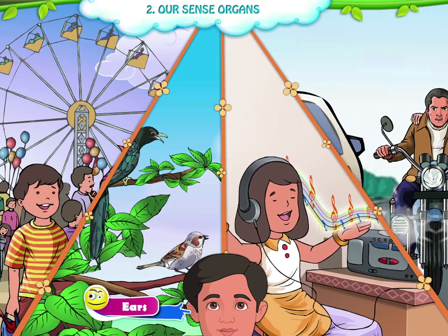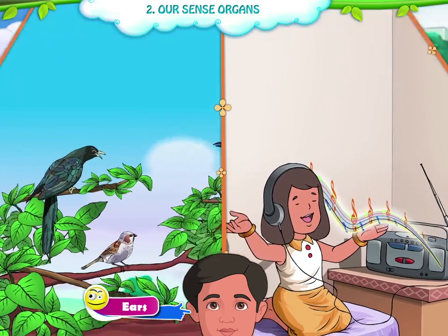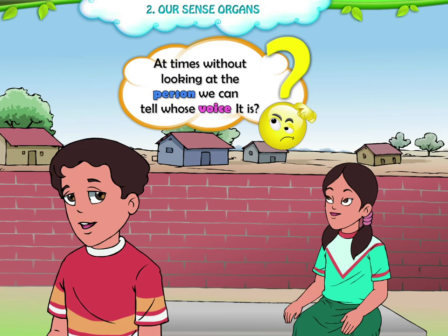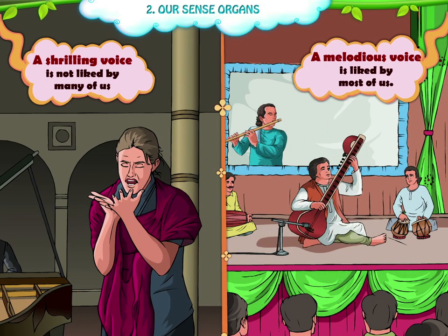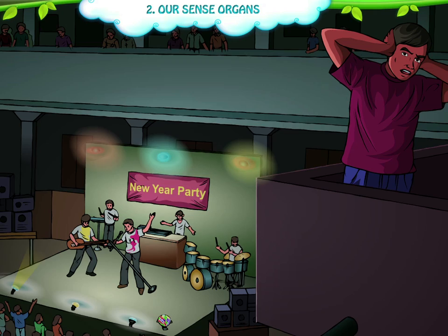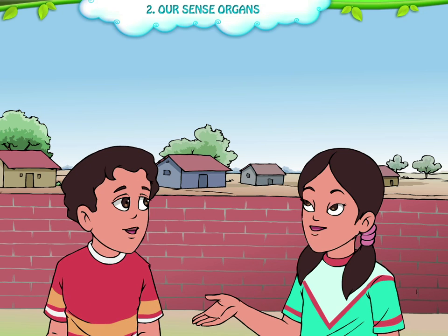We can hear different sounds through our ears. Ears help us to know the intensity of the sound, the nature of the sound, and the direction of the sound. At times, without looking at the person, we can tell whose voice it is. A shrilling voice is not liked by many of us, but a melodious voice is liked by most of us. We enjoy the sound which is soothing for our ears. If we hear a loud noise, we immediately try to go away or close our ears with the help of our hands. Our ears also help us to know the direction of the sound — that is, from where it is coming.